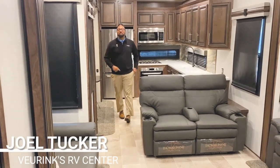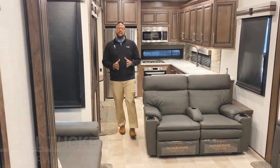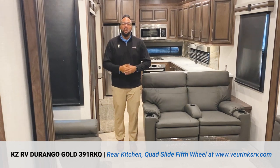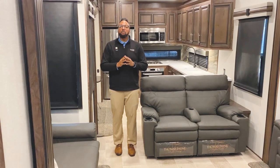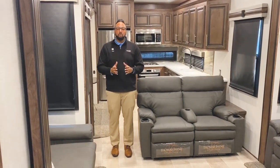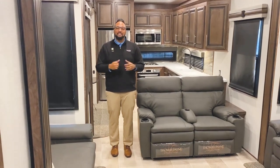Hello, thank you for watching. My name is Joel Tucker and I'm coming to you from V-Rings RV Center right here in Granite, Michigan, where I'm inside the all-new 2020 KZ RV Durango 391 RKQ — a rear kitchen fifth wheel that you will absolutely love. It gives you so much space in the kitchen, living room, and especially the bedroom, with a ton of outdoor storage. It's a full-time living fifth wheel with a two-year full-time living warranty.